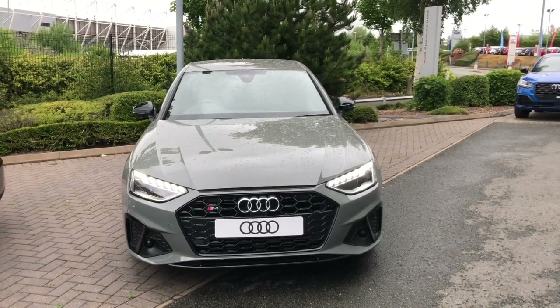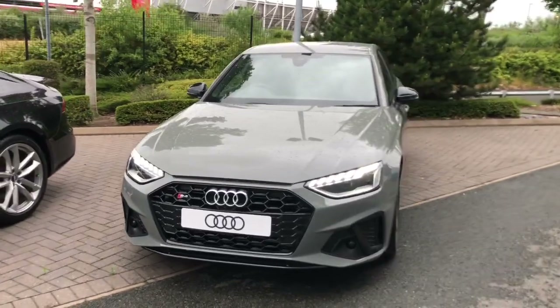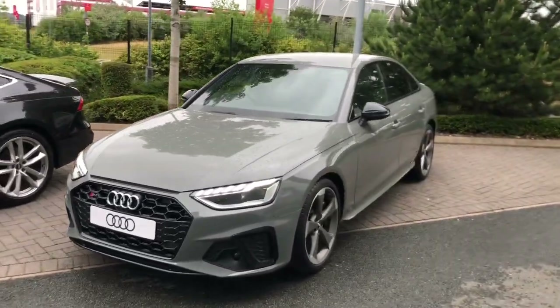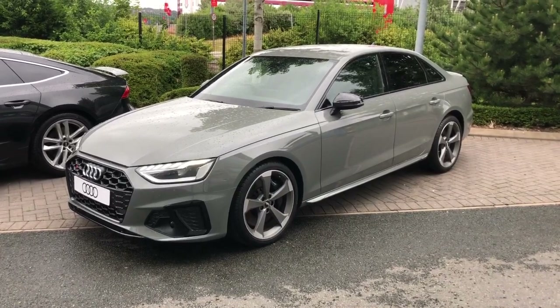Hello and welcome to Stoke Audi. Here we have a brand new Audi S4 saloon. This is the black edition with the 3.0L TDI V6 engine. This vehicle is finished in quantum grey.